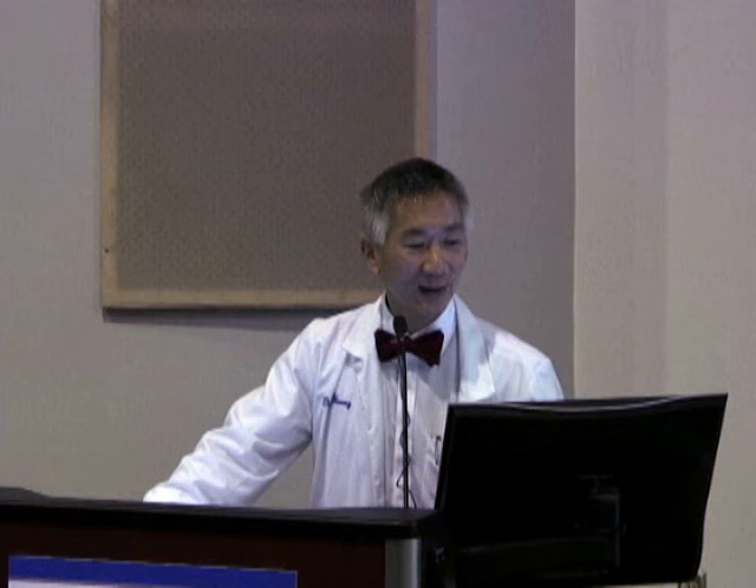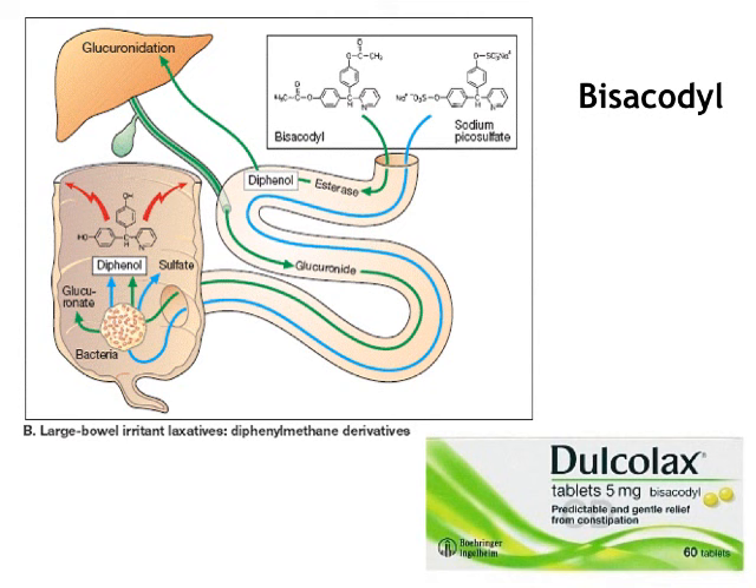Now moving to motility agents. The first is Dulcolax or bisacodyl — it comes as oral tablets and also suppositories. It has to be metabolized by gut bacteria into diphenols, and then it acts on the muscular wall to increase peristaltic waves. So it's a prokinetic or motility agent. But again, it has to work its way through and get metabolized, so it's not an immediate-acting compound.